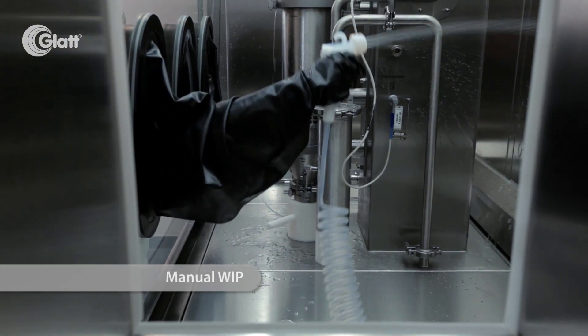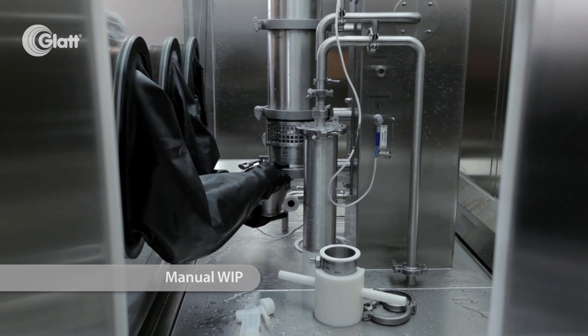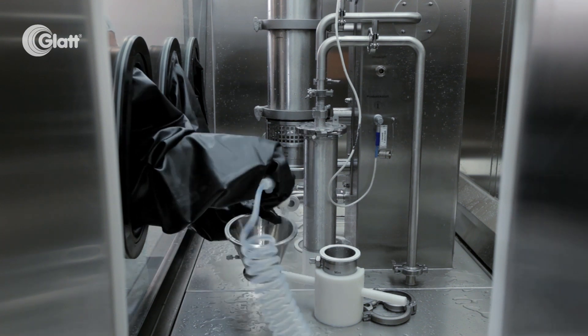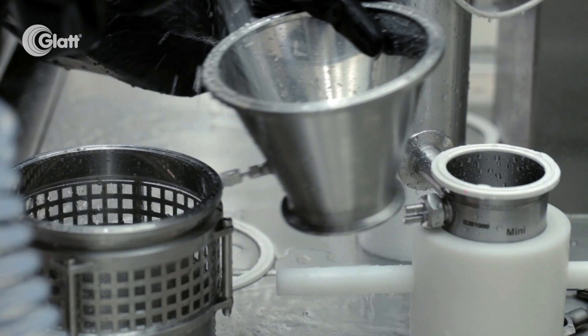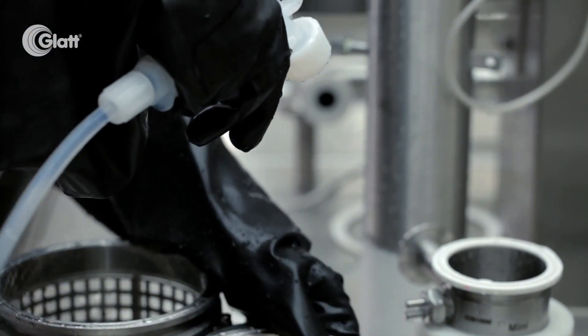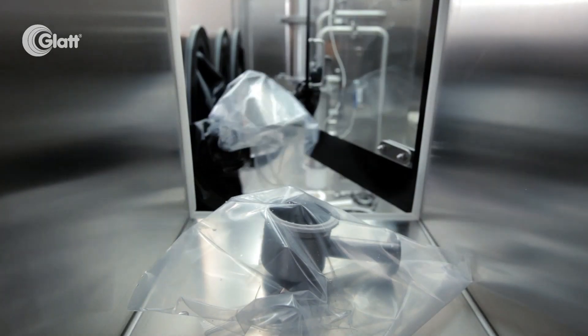Our focus is on the people, the product, and the environment, and all are equally important. We have the perfect solution to provide effective and flexible development across the complete OEB range, combining state-of-the-art containment with highly efficient processes from the smallest feasibility scale to commercial production.